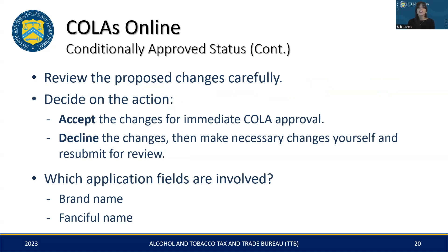Once you receive a conditionally approved status, it's crucial to carefully review the proposed changes. You then have the option to either accept the changes for instant approval of your COLA, or decline the changes and apply your own corrections, then resubmit as usual. Take, for instance, an application specifying 'ale' as the brand name — as noted earlier, 'ale' by itself is not sufficient. In which case, the bottler or importer's name would be regarded as the default brand name. A TTB specialist would replace 'ale' with the appropriate name, mark the application as conditionally approved, and send it back to you for review. Please keep in mind that this feature applies only to the brand name and fanciful name fields of the application.